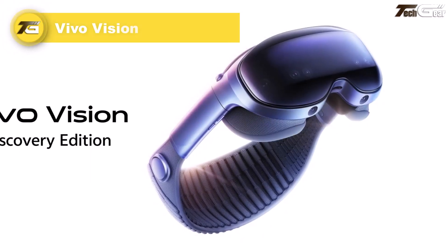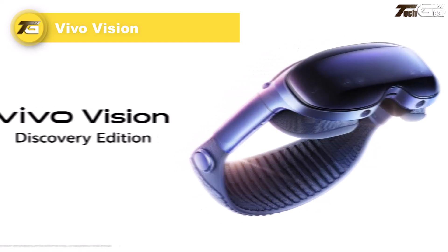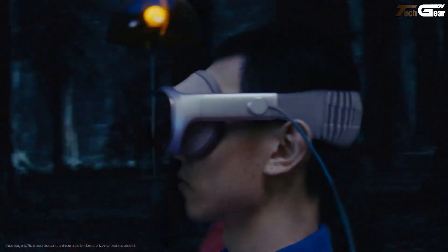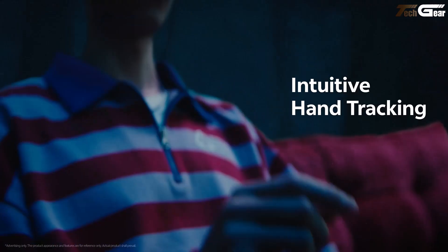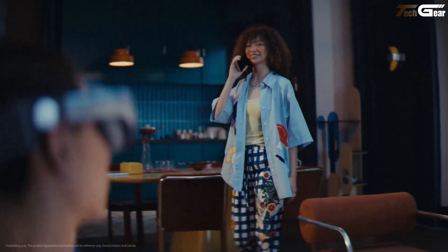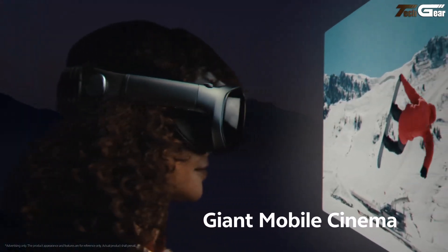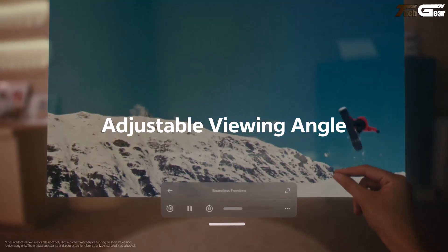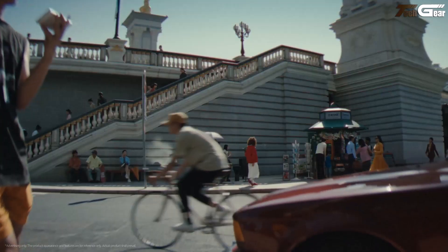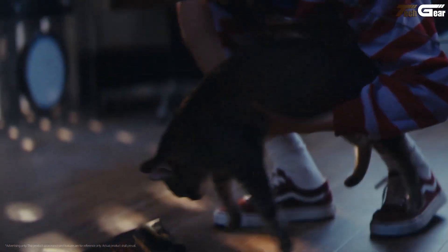Vivo Vision Discovery Edition. The Vivo Vision Discovery Edition feels like stepping into tomorrow — with worry-free weight at just 398 grams, trimmed down by a third compared to other MR headsets, yet wrapped in comfort with multiple light seal options and plush foam pads for every face. Its dual 8K Micro OLED displays deliver colors that feel alive, powered by a beefy Snapdragon XR2+ Gen 2 chip underneath the sleek aluminum shell. You control the magic with natural eye tracking and fingertip gestures.